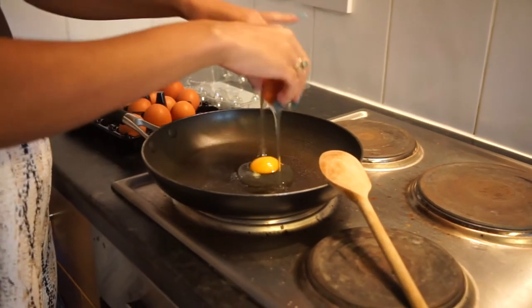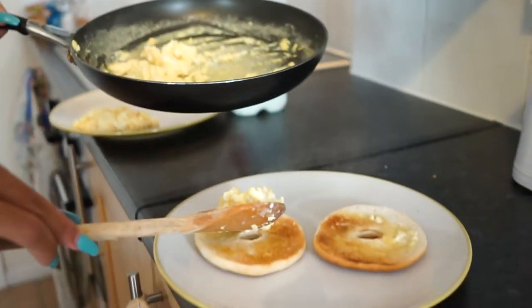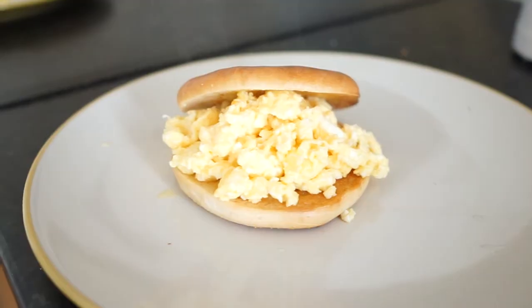The bagels I use are the Warburton thin ones. I think they give you enough energy for the day without being too starchy and carb-heavy for the morning. I'm just going to lightly toast them, butter them, and then put the eggs on them. I've made my bagel, I'm ready to eat it, and I'll see you guys at lunchtime!